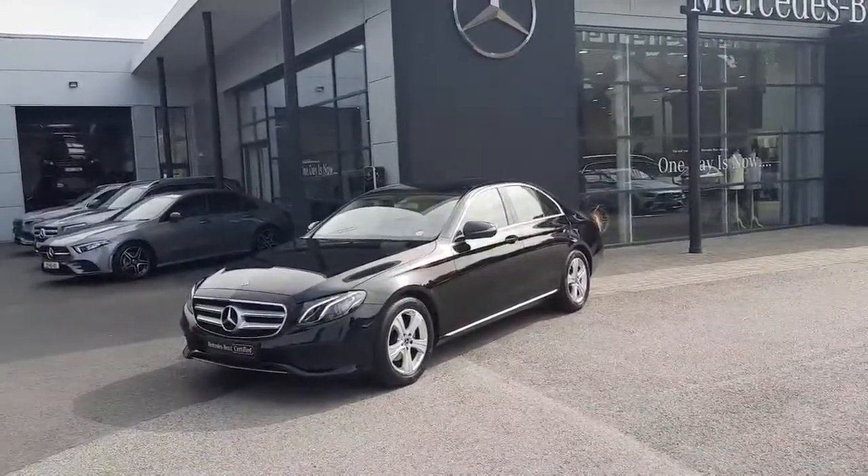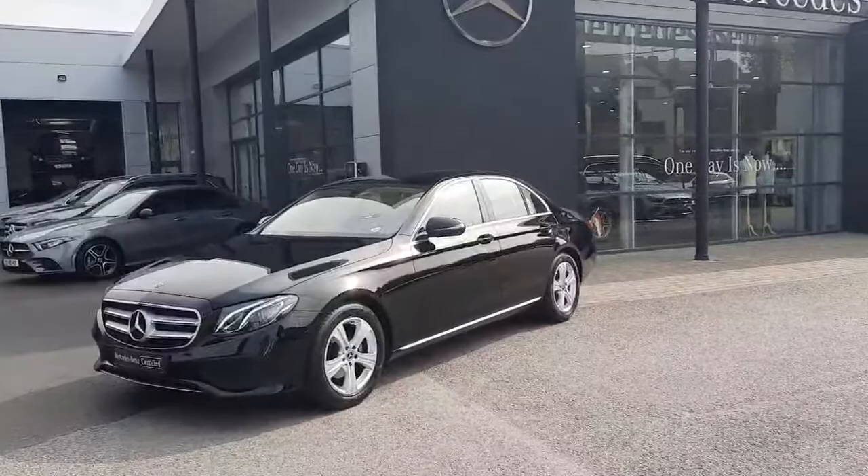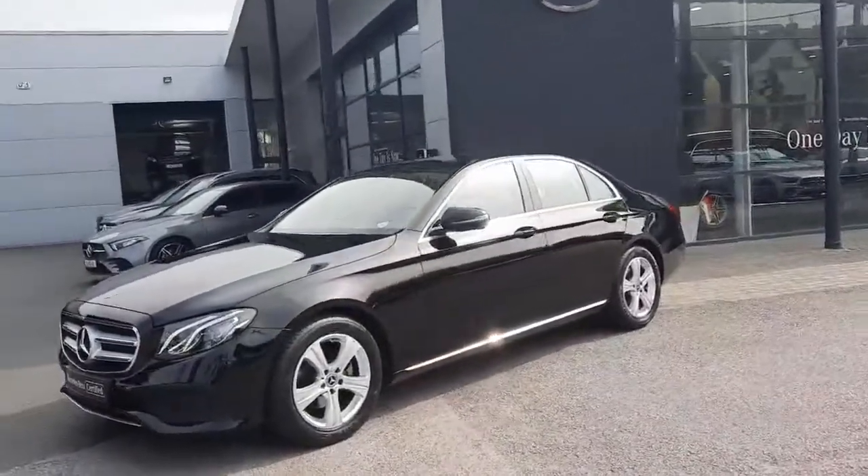Hi folks, Sean here from Brady's Mercedes-Benz and I'm about to take you through our 172 E220 Avantgarde.